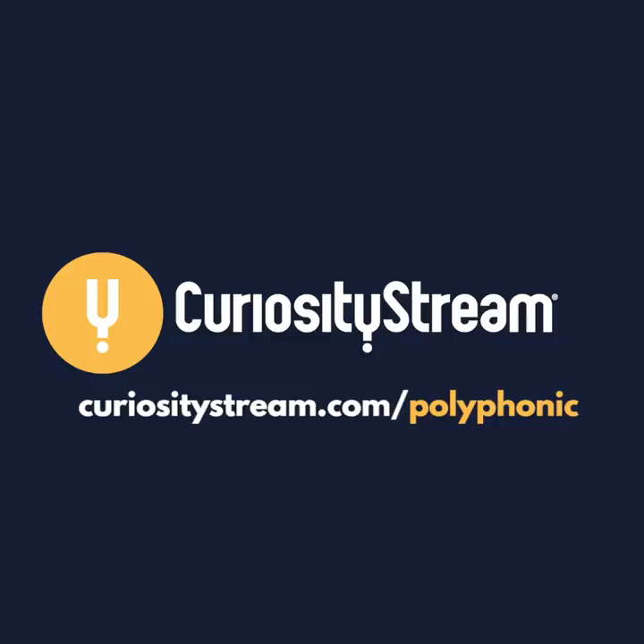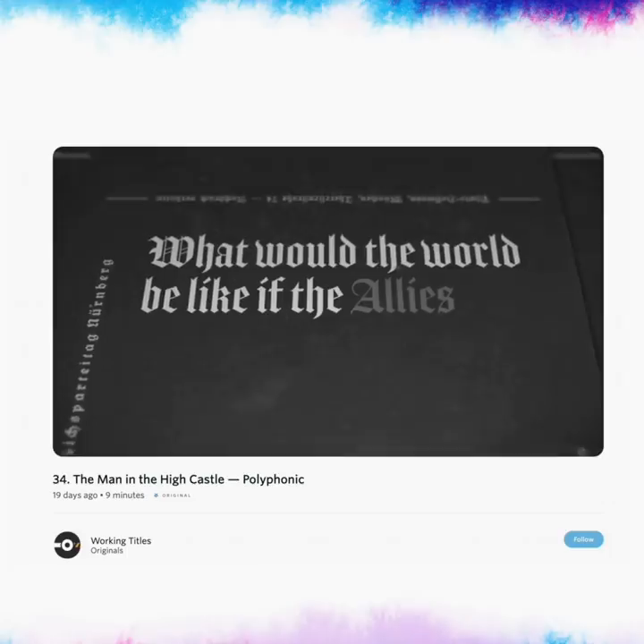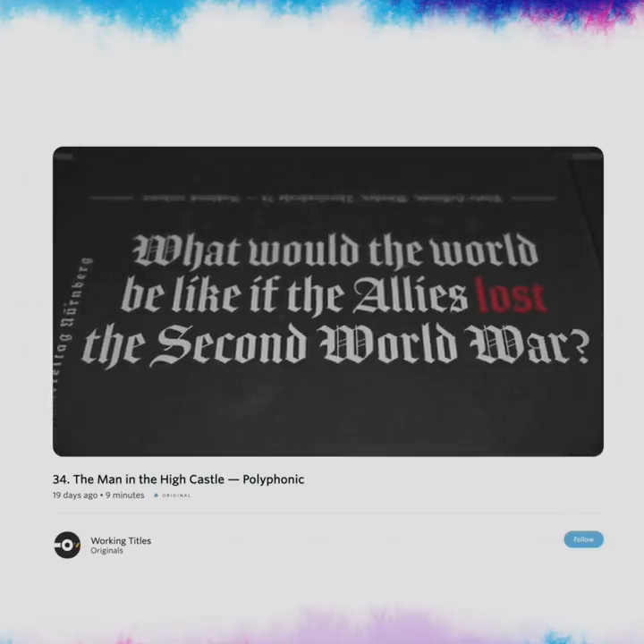This video is brought to you by CuriosityStream. If you sign up to CuriosityStream with the link in the description, you'll get free access to Nebula where you can watch my Working Titles episode on The Man in the High Castle.